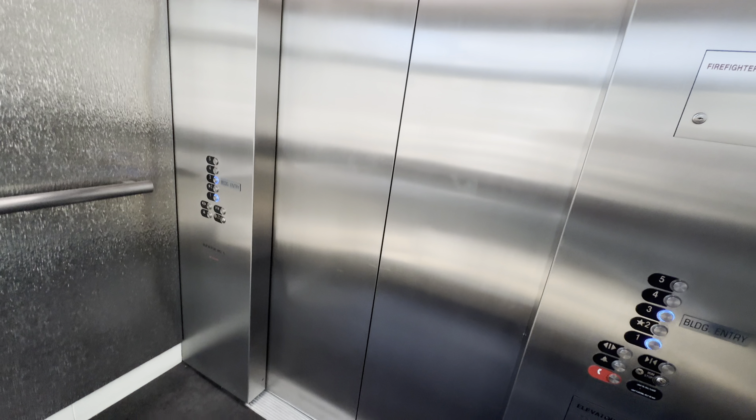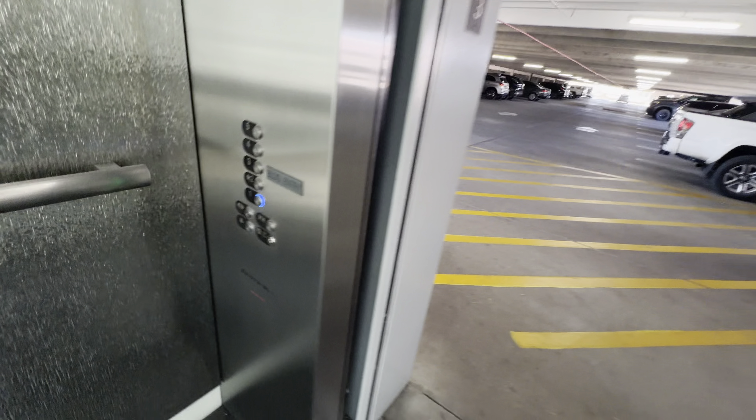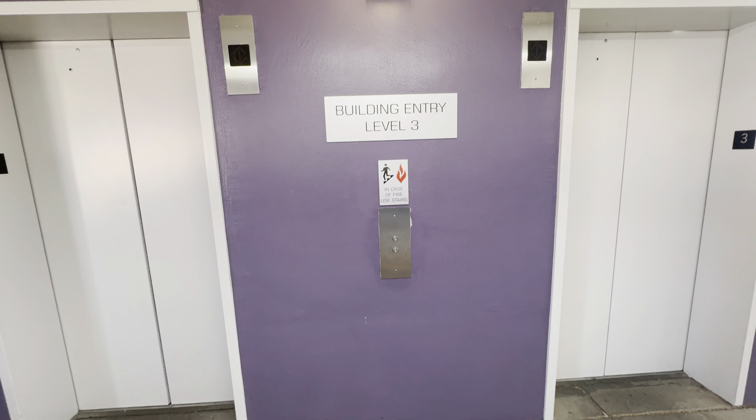Third floor. These are hydraulic. 3,000-pound capacity. There it goes, and that's it.